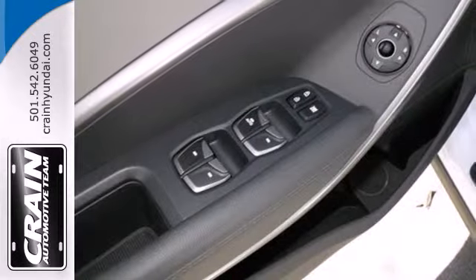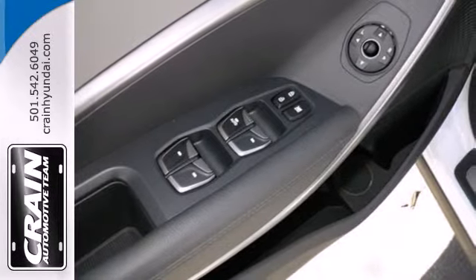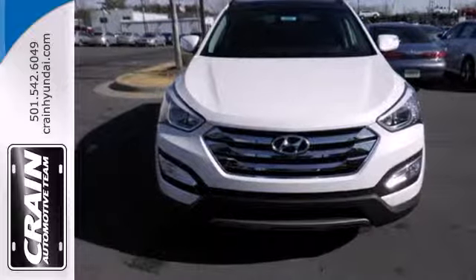You'll appreciate the heated mirrors, heated front seats, keyless entry, third-row seating, and multi-function steering wheel.